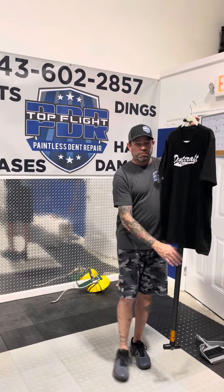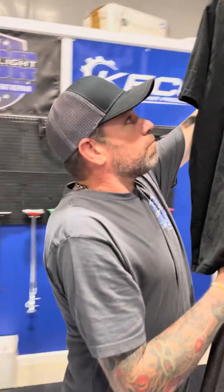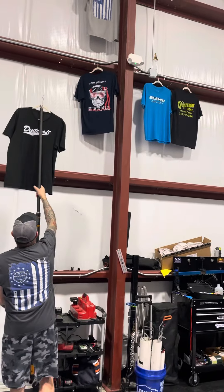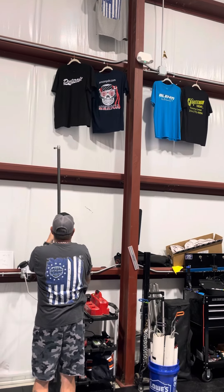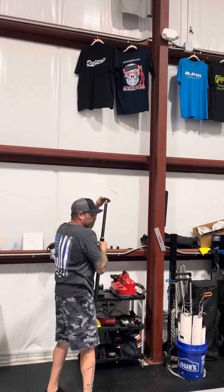So today we'd like to thank Dentcraft Tools for everything that they have done for all of us over the years and add them to my PDR wall of fame. Thanks for watching everybody. Have a great week. Bye-bye.